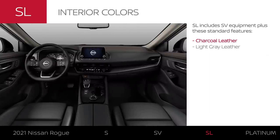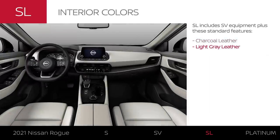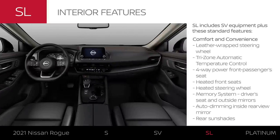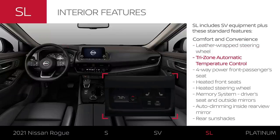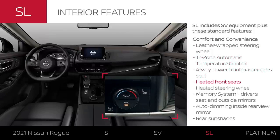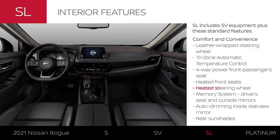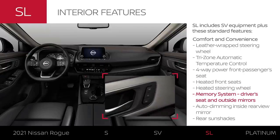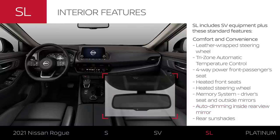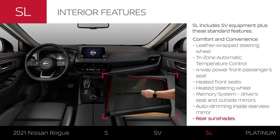The SL interior comes standard with leather-appointed seats in two stylish colors. The SL has a vast assortment of interior upgrades: a leather-wrapped steering wheel, climate control with three zones, a power-adjustable passenger seat, and heated seats for both driver and passenger. There's even a heated steering wheel. The power driver seat and outside mirrors remember your preferences, the rearview mirror is auto-dimming, and there are retractable sunshades for rear passengers.